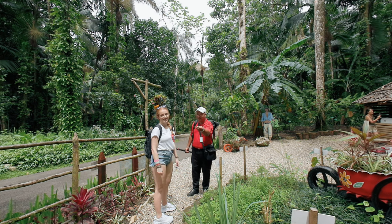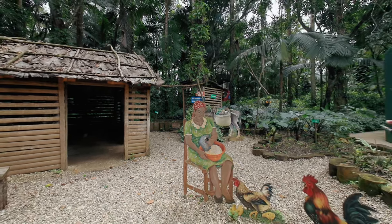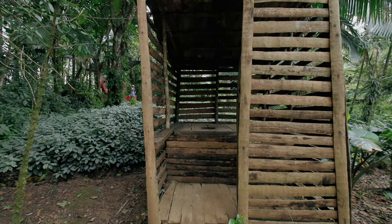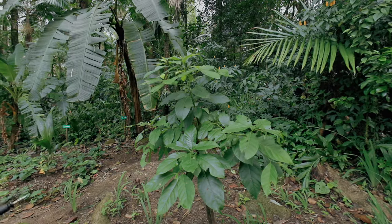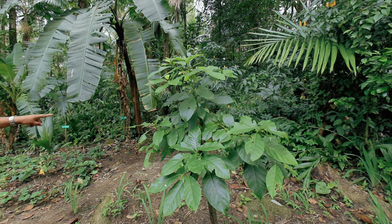I'm going to show you cilantro. You see how the process works — how we prepare the meal in the countryside. See the first tools that we use in the countryside. This is a café — cacao. Yeah. But this is coco. Coco.